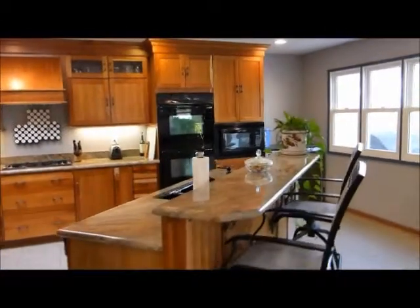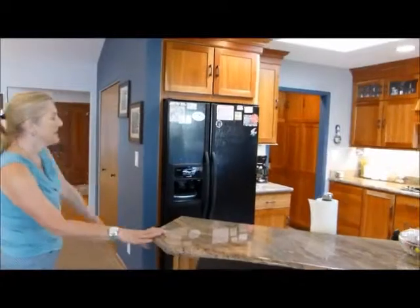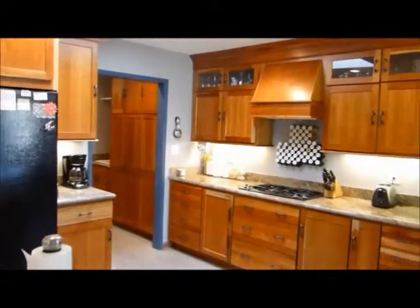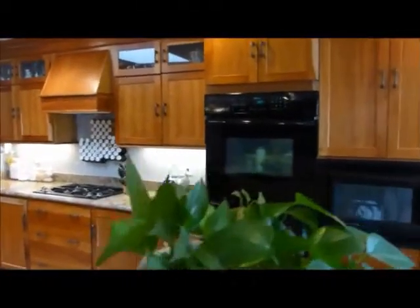All new kitchen with beautiful wood cabinets, granite countertops, and ample counter and cupboard space. Off to the left, we have a washer and dryer room and another pantry area.